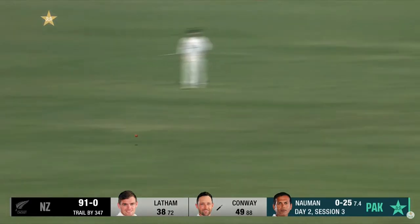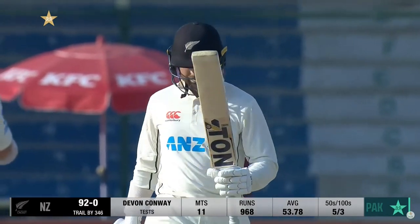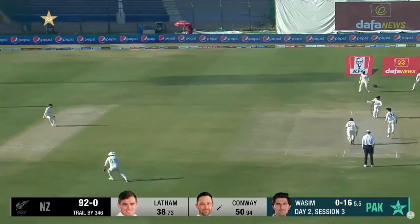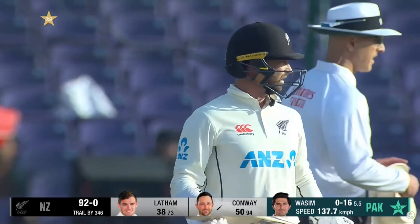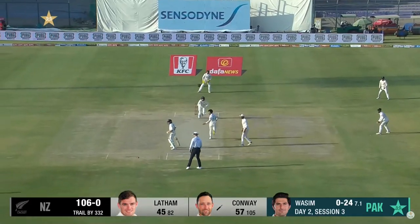Quick single and he's made it — so that means Conway's got to his fifth 50 in Test match cricket. Round the wicket, once you angle it back into him, this is the opportunity to whip it leg side.